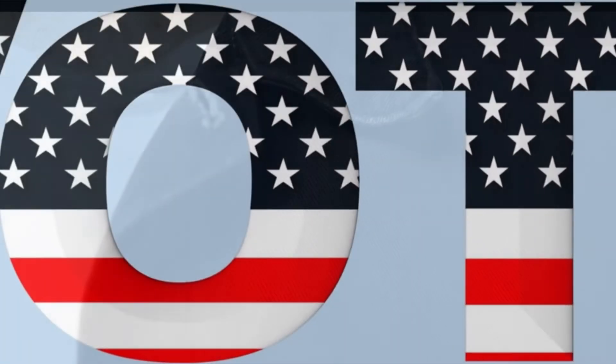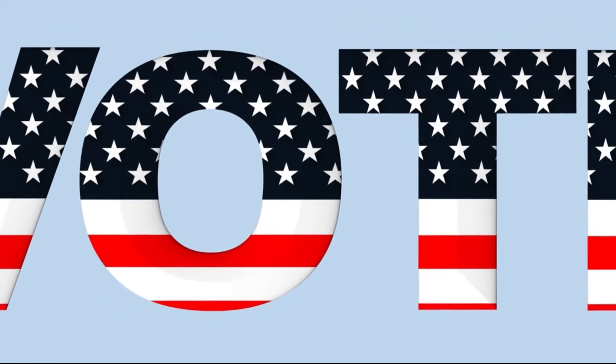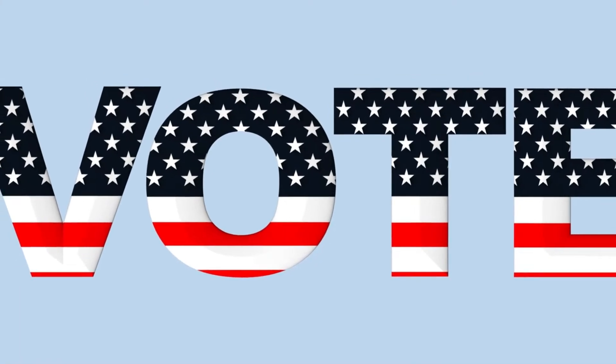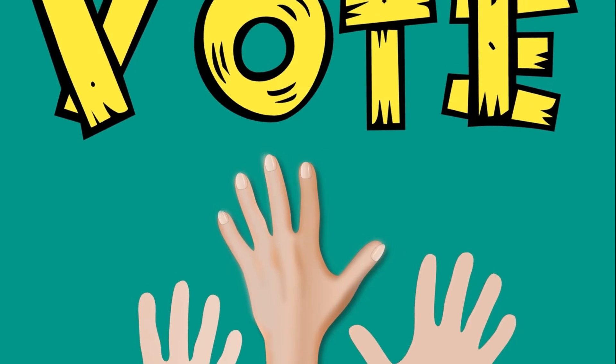keep people of color from voting, President Lyndon Johnson signed the Voting Rights Act into law. This act removed many of the obstacles that were used to prevent Black and other people of color from voting. This legislation outlawed literacy